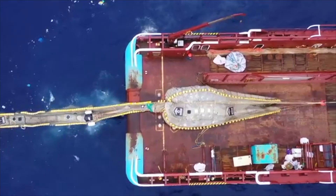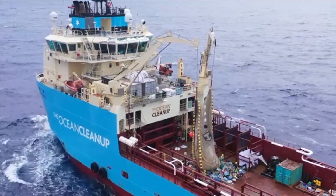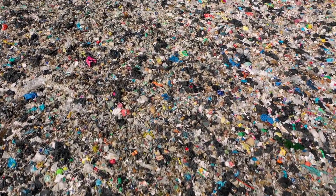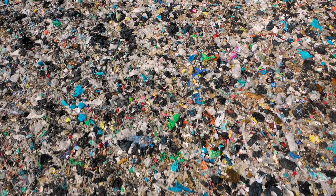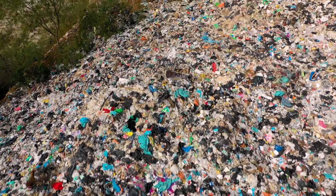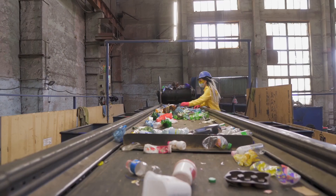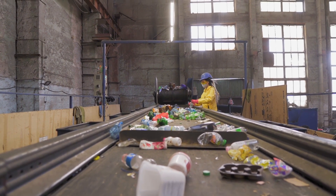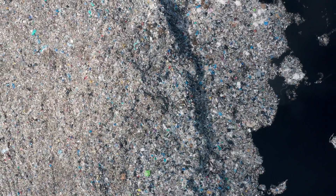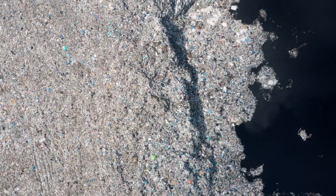Efforts to clean up the Great Pacific Garbage Patch are underway. Organizations like the Ocean Cleanup have deployed large-scale nets to capture floating plastic and remove it from the water. These efforts are making progress, but cleanup alone won't solve the problem. Removing the Great Pacific Garbage Patch alone could cost up to $7.5 billion, and that doesn't address the millions of tons still entering the ocean each year. The world produces over 400 million tons of plastic annually, and yet only 9% is ever recycled. The rest ends up in landfills, incinerators, or the environment, with much of it eventually reaching the ocean. Unless we reduce plastic production and change our habits, the garbage patches will continue to grow no matter how much we clean up.